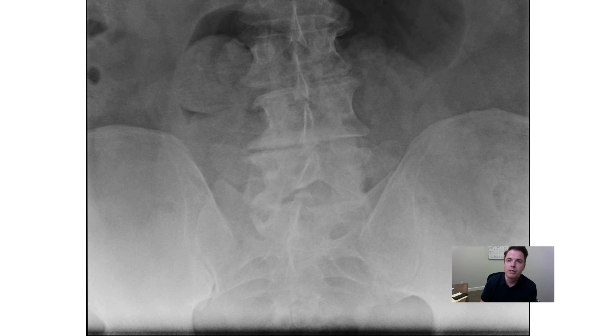So what is the number one thing that we use stem cells for? It's osteoarthritis. If your joints are bone-on-bone — hips, knees, shoulders, backs, necks, etc. — we want to talk. We want you to set up a consultation so we can help you, because that's the number one thing we're helping people with.